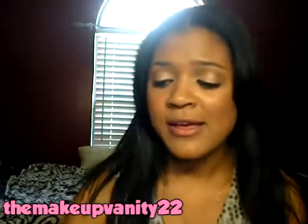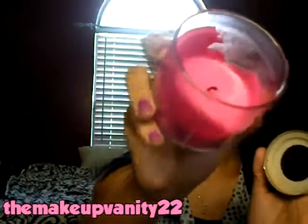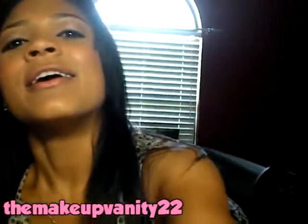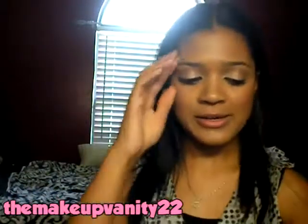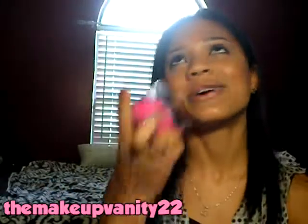My next favorite is by Bath & Body Works — it's the Passion Flower Candle. You can tell I've burned it down a good bit. This is just the one-wick, because I couldn't find any three-wick in my store. I have another one by my TV and I'll burn two of them — one on each side of the room. I like the scent so much. It smells so much like fruit roll-ups.